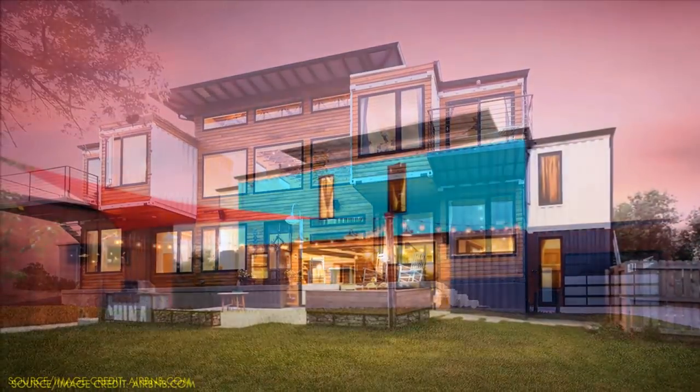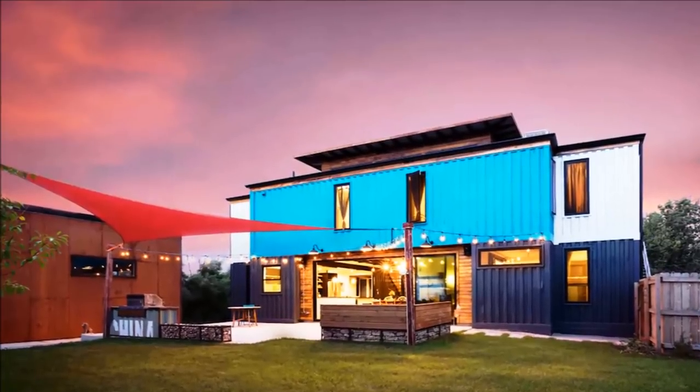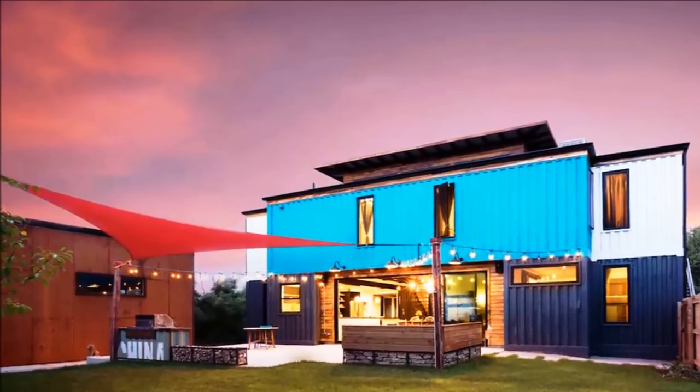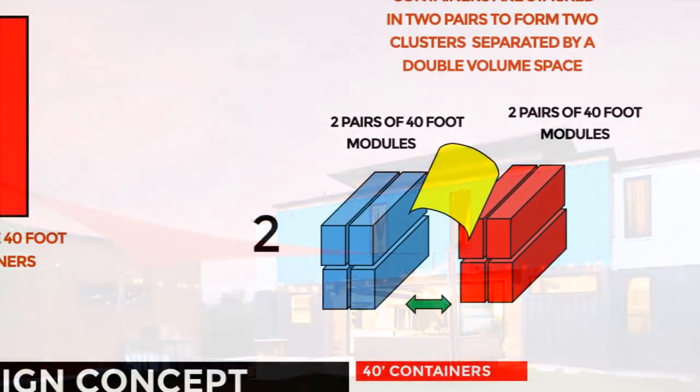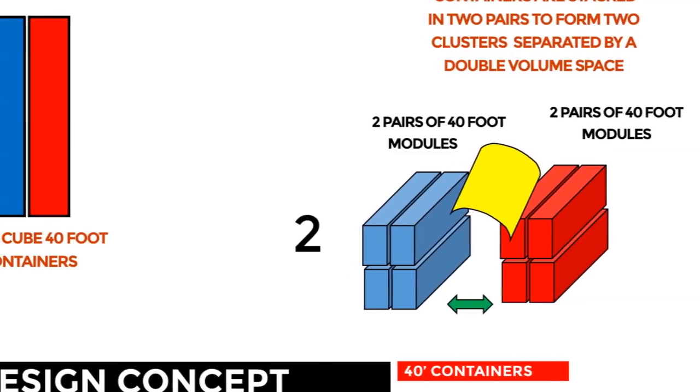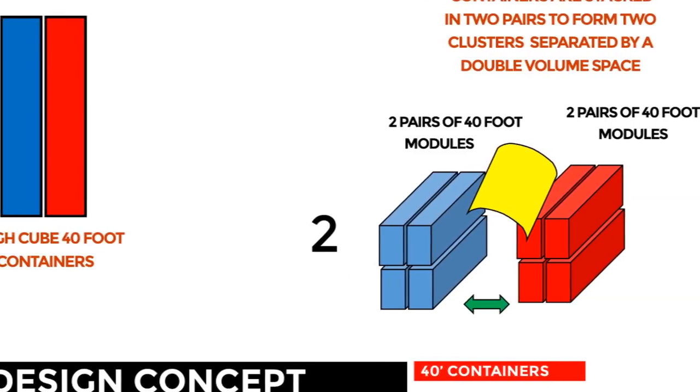The containers are eight feet wide, 40 feet long, and nine and a half feet tall. They cost the couple $2,200 a piece.